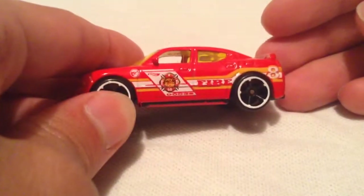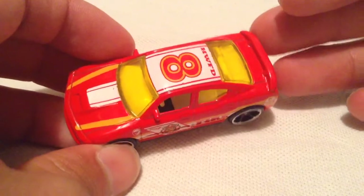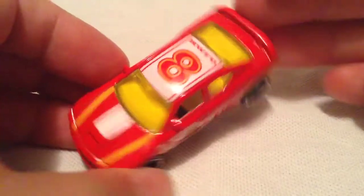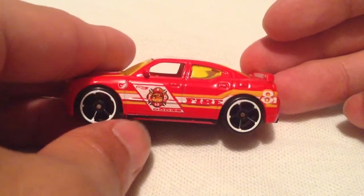Give me one moment. And there we go. This one's the fire department car — HWFD, Hot Wheels Fire Department, number 8. There's the Circle Flame logo that tells you that's a treasure hunt.